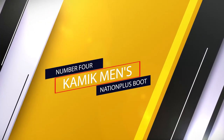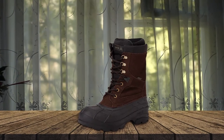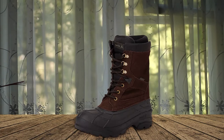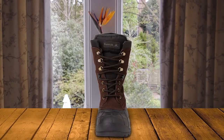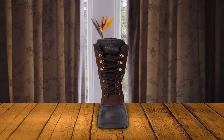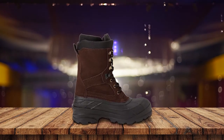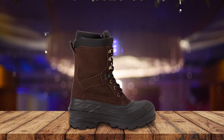Number 4: Kamek Men's Nation Plus Boot. Available in a myriad of different colors and styles, this Kamek boot is both sleek in its design and highly functional. Made from 100% real leather, this boot is rated for temps down to negative 40 degrees Fahrenheit. The rubber sole has a deep tread pattern that will offer a good grip on snow and mud. Insulated with 200B Thinsulate and a moisture-wicking but non-removable lining, this shoe is made to keep you warm.